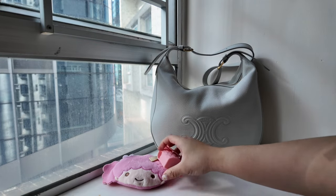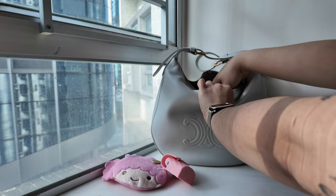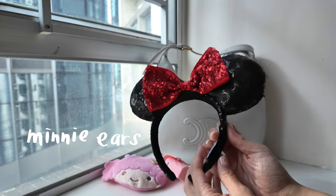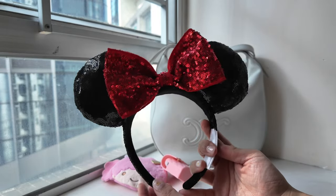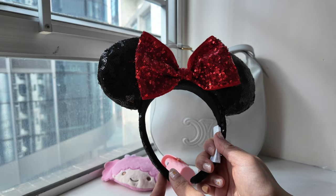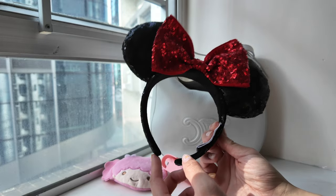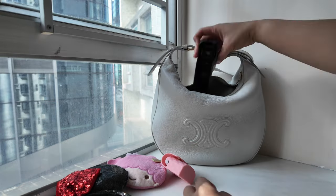I'm just gonna pull stuff out. First thing in here — I don't bring this everywhere with me obviously, but these are just stuff that I brought to Disneyland yesterday, or bought from Disneyland yesterday. This Minnie Mouse headband was actually used by my mom, and then my sister bought this two years ago. I just brought it for them to use at the park because I was using another pair of ears.